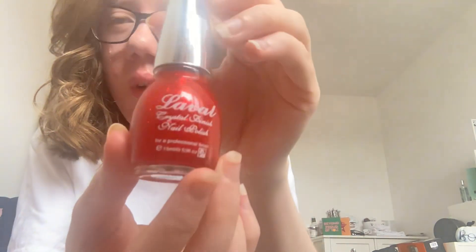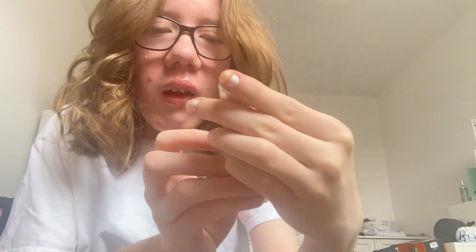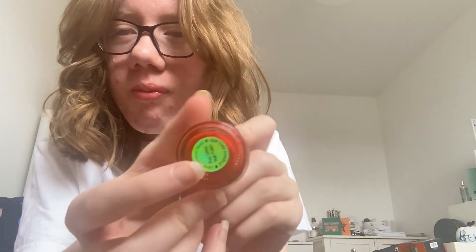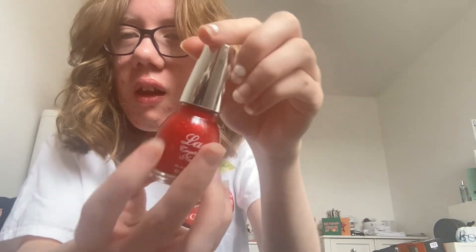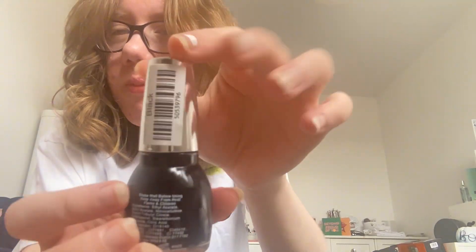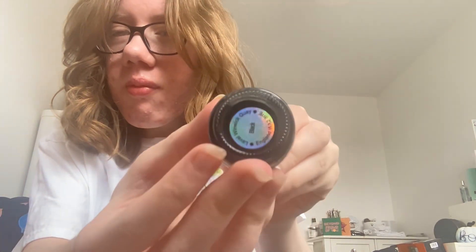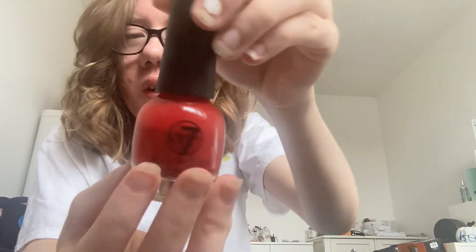The first one is this red one and it's glittery — it says 'Red' on it. Next I got this black nail polish. Then next is another red one, it's just like a normal red one.